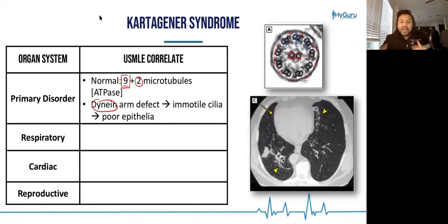What ends up happening in primary ciliary dyskinesia is you have a defect in that dynein arm, that ATPase, such that the cilia are immotile and you thus have poor epithelia.